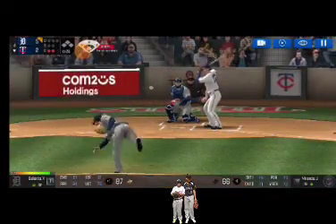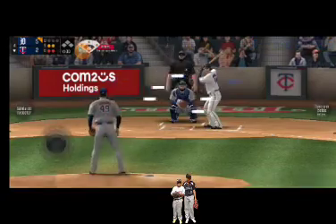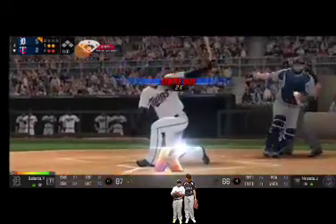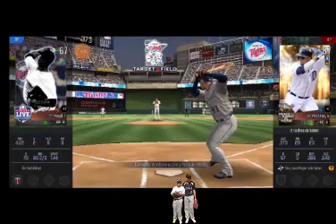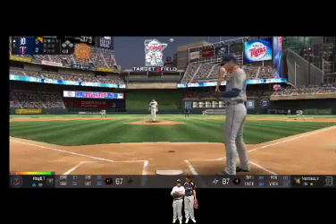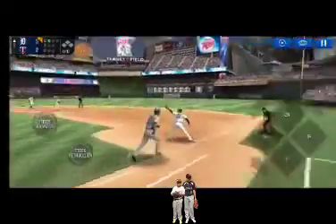He delivers — in there for a strike, strike one. Here's the wind-up and the pitch. He is really making the pitcher work this inning. Here's the wind-up and the pitch — he gets fooled easily. The batter's stepping up to the plate. He's in a full wind-up — takes the pitch for a ball outside. Here's the wind-up and the pitch. Throw to first — easy out.